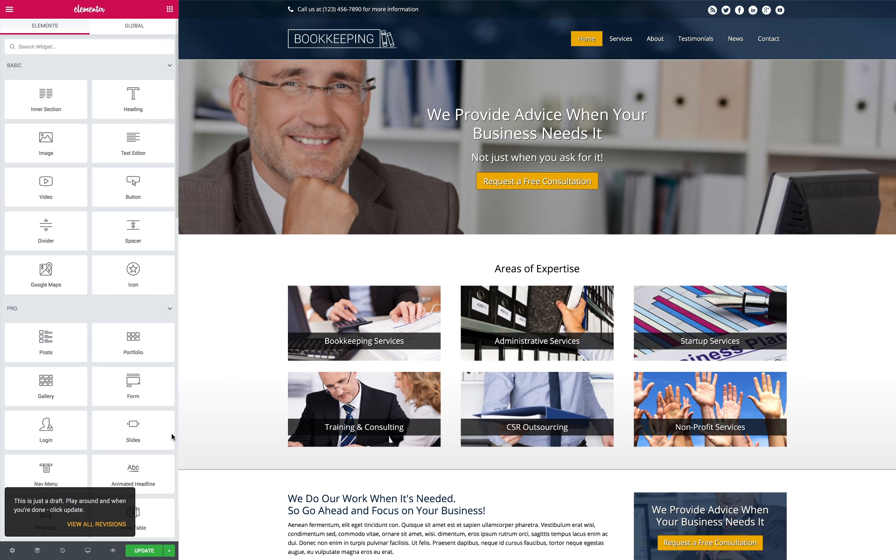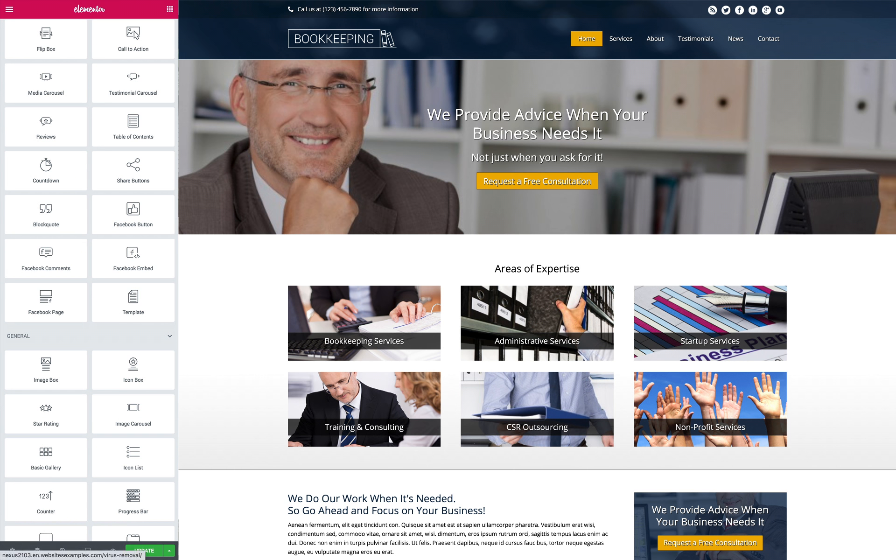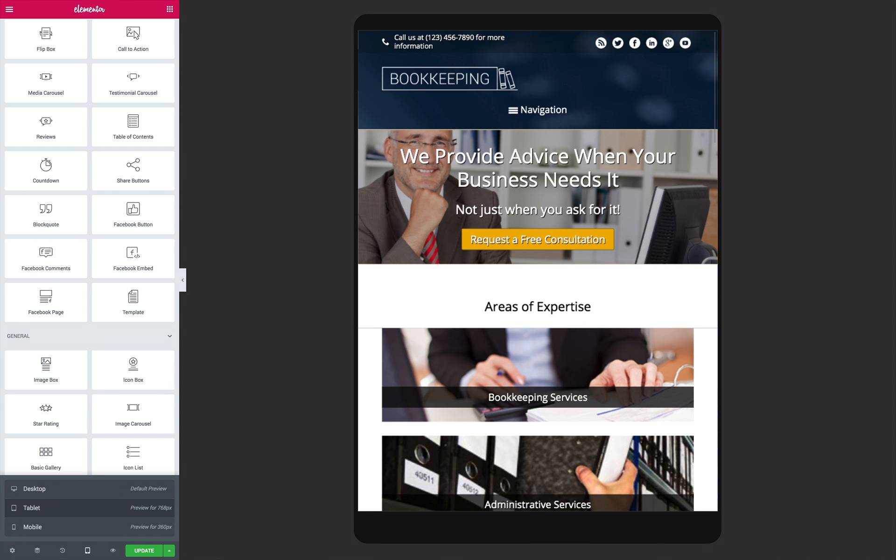This website template for bookkeepers includes premium business features like built-in contact forms, integrated social media, and a news blog with a few sample posts already in place.